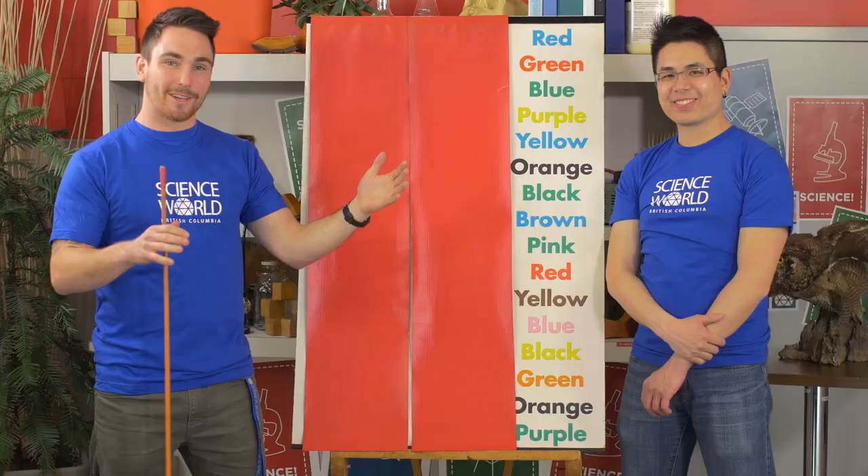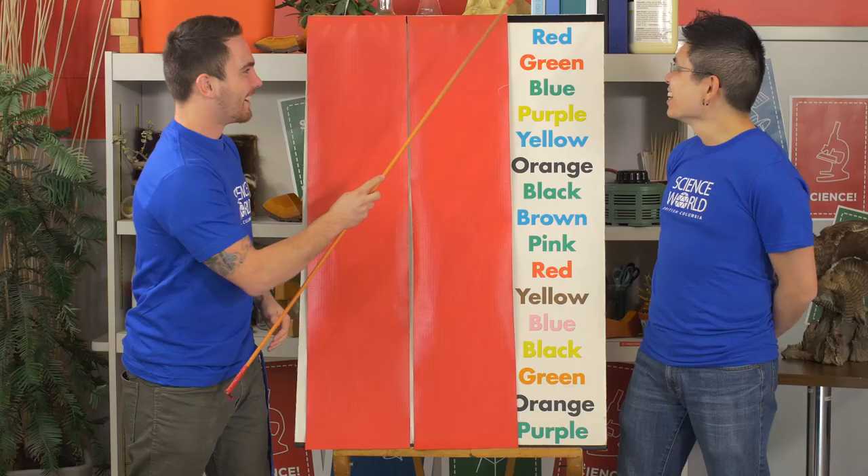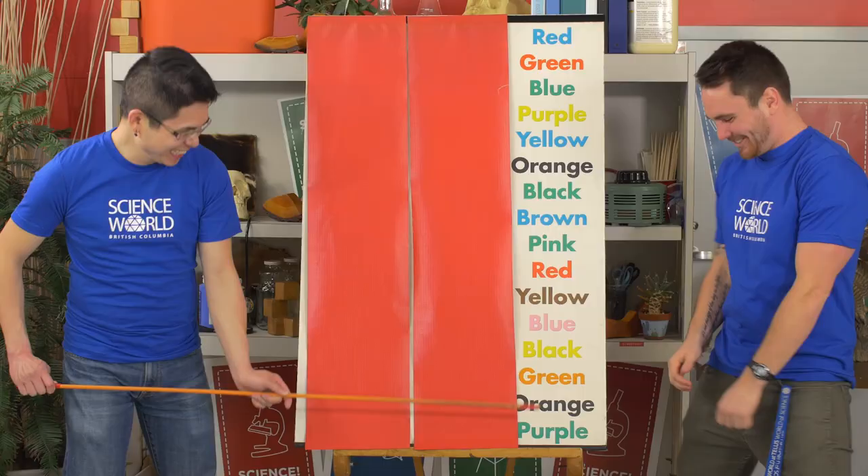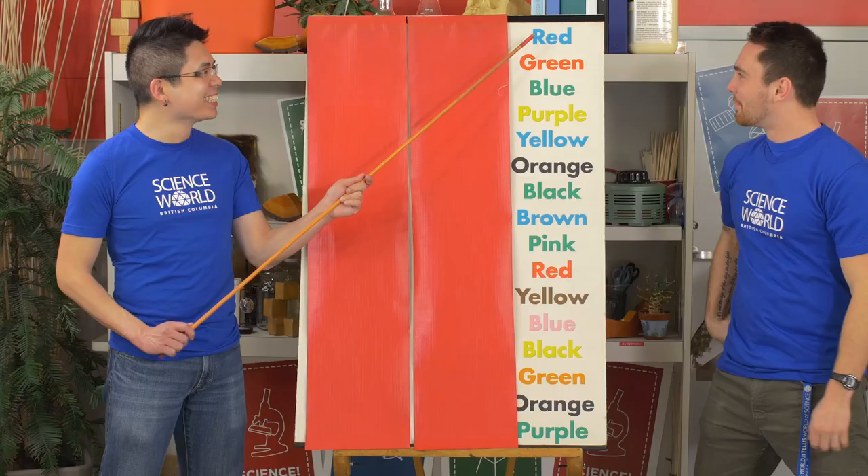Blue, red, green, yellow, blue, black, black, blue, red, brown, blue, pink, black, orange, green. I had it, I was so close. Not so easy. You did it. Blue, red, green, yellow, blue, black, green, blue, green, red, brown, pink, yellow, orange, black, green.